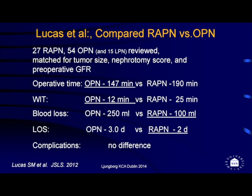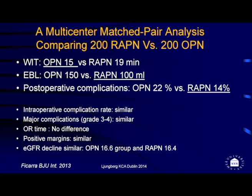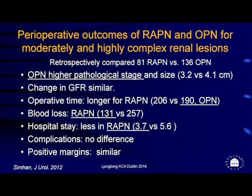When we look at literature comparing robot-assisted partial nephrectomy with open, there are very few published comparative studies and no randomized trials. Lucas et al. (2012) compared only 27 robot-assisted with 54 open cases and found operative time and warm ischemia time were better for open, while blood loss and length of stay were better for robotic. In a multi-center matched-pair analysis from Italy, warm ischemia time was again better for open, but blood loss and postoperative complications were better for robotic, with the remaining factors similar.